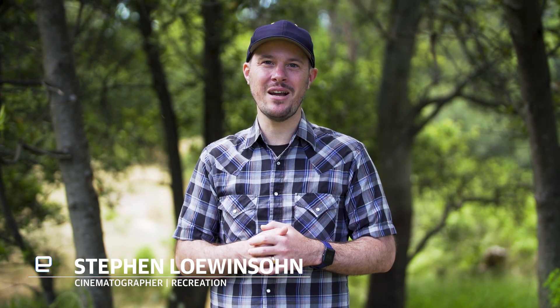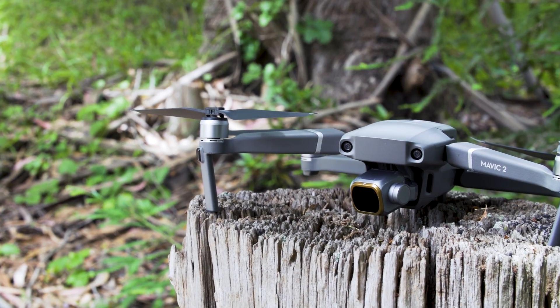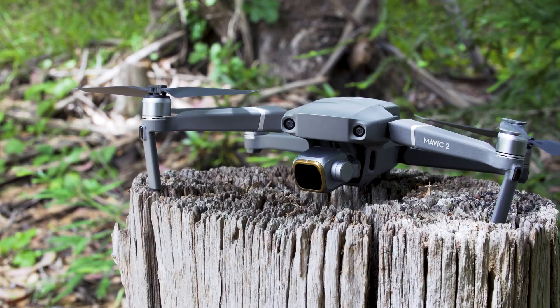Hi, my name is Steven Lowenson. I'm a photographer and cinematographer in the Bay Area. I currently work for an advertising agency in San Francisco called Recreation, and I do a lot of work with drones. I've been flying drones for a couple years now, and currently my favorite drone to fly is the DJI Mavic 2 Pro.